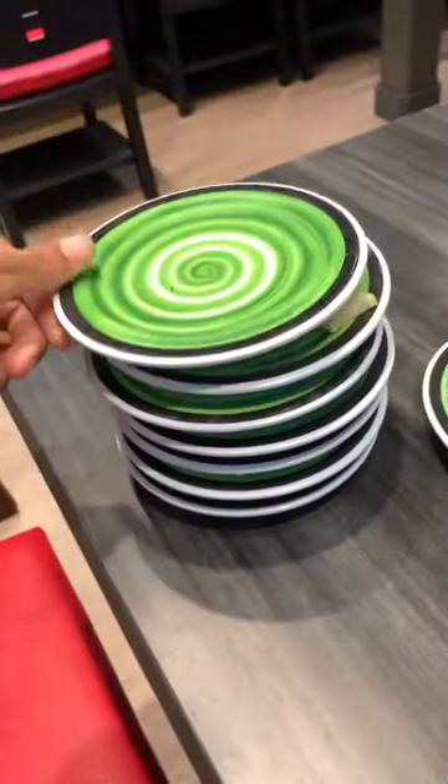Next I got some yellowfin tuna and some sea urchin. This place is definitely fun because they have a wide variety of sushi. Then I got some red snapper sushi and some sakai salmon sushi.